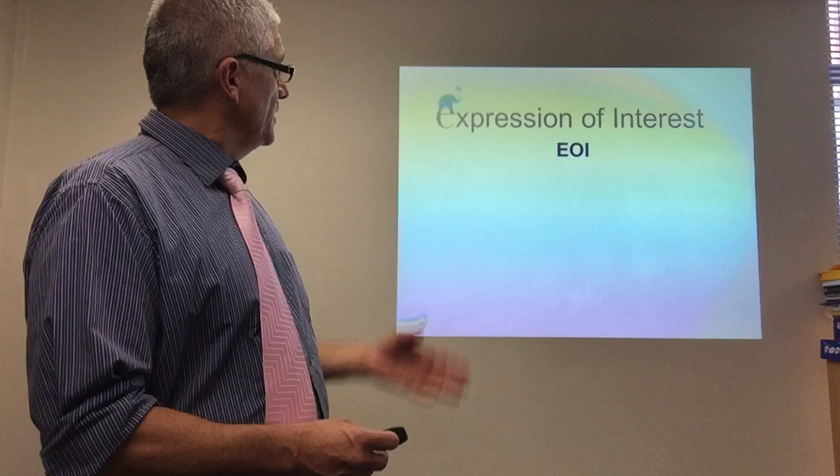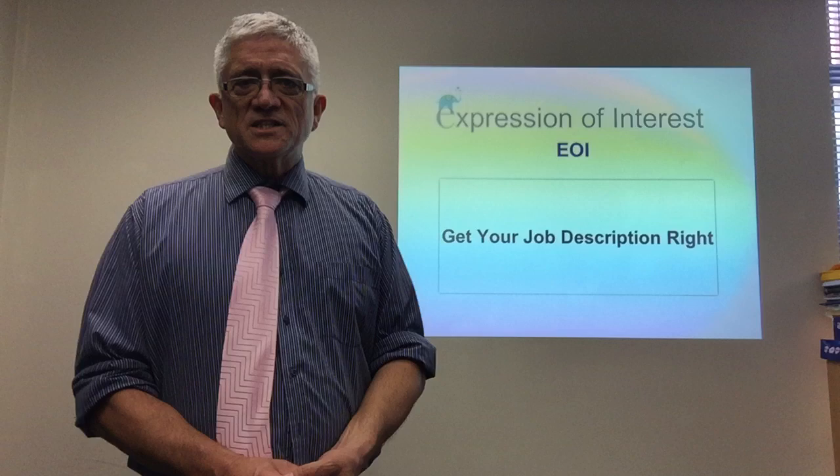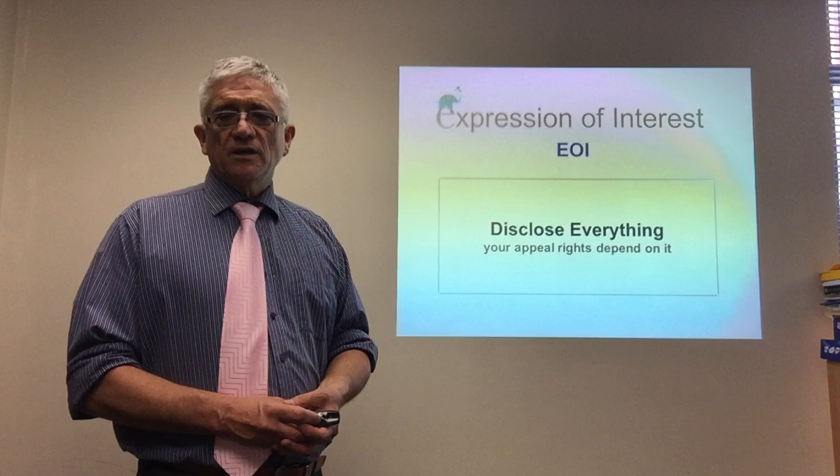Now, the Expression of Interest — EOI — that's stage one of your application. First thing: get your job description right. If you're our client, it's the one thing I always check myself for every client, because if you don't get that right, your application is dead. And disclose everything on the EOI — because in case something goes wrong, your appeal depends on it. We don't plan on things going wrong, but your appeal depends on full disclosure.